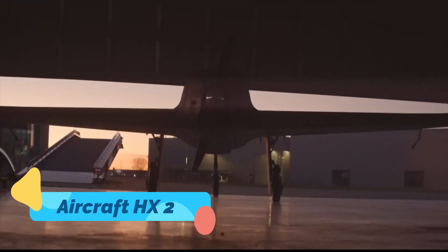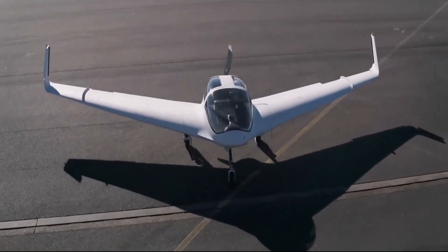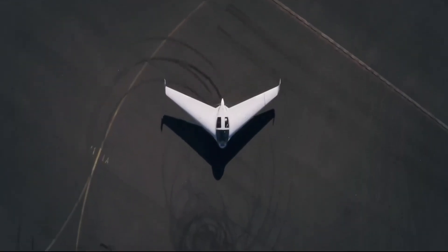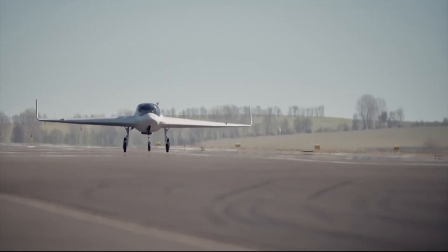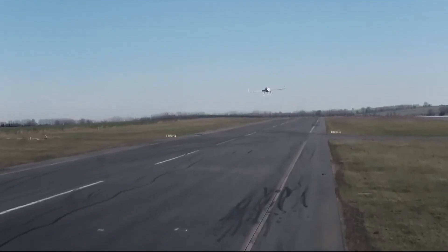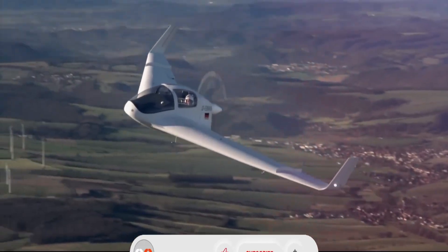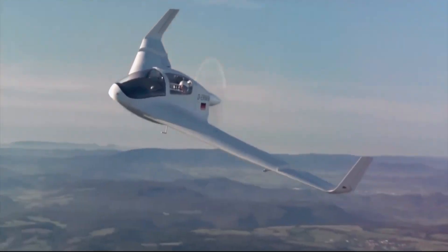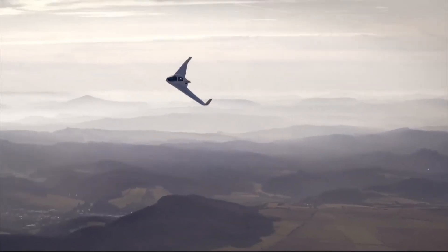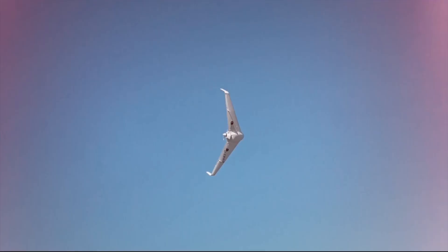Aircraft HX-2. The HX-2 is a strange bird — a German ultralight aircraft with a teardrop fuselage and pusher prop configuration. With its minimalist cockpit and composite shell, it looks like a stealthy experimental drone, but it's actually a manned aircraft. Built for efficiency and performance, it challenges conventional design norms and hints at where lightweight aviation might go in the near future.